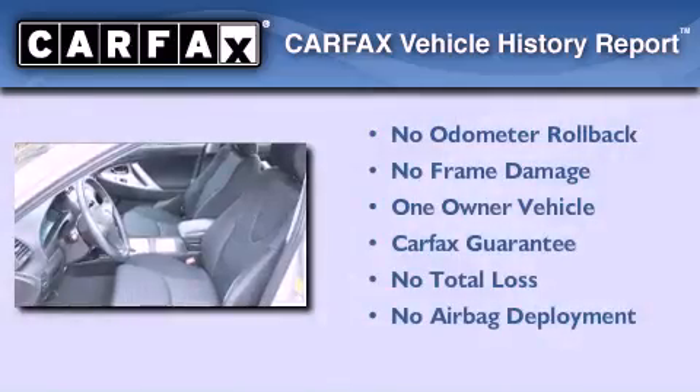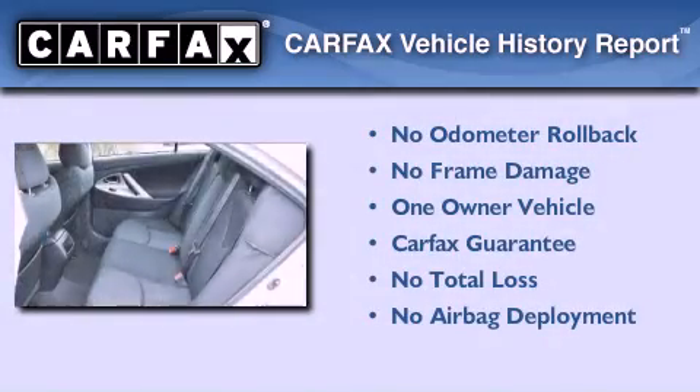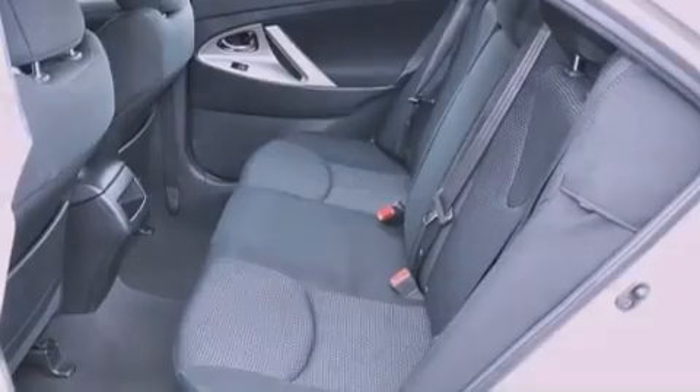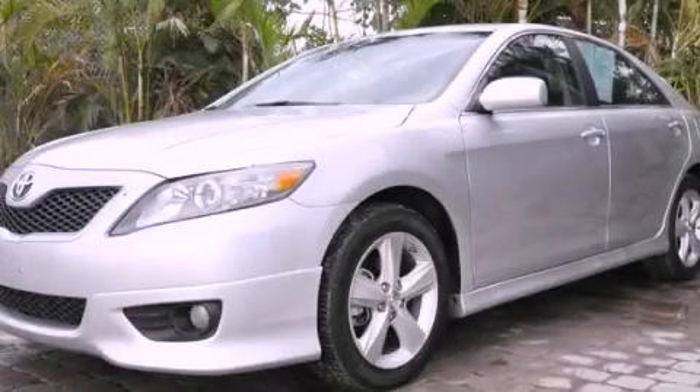This sedan has had only one owner and it qualifies for the Carfax buy-back guarantee. Please call us today for more information on this great vehicle.